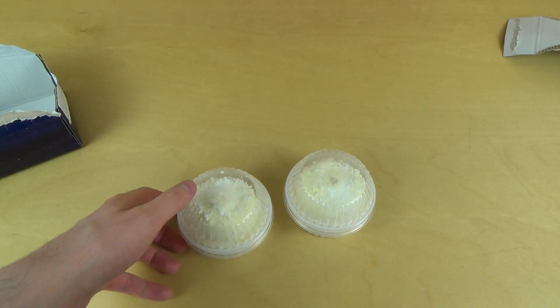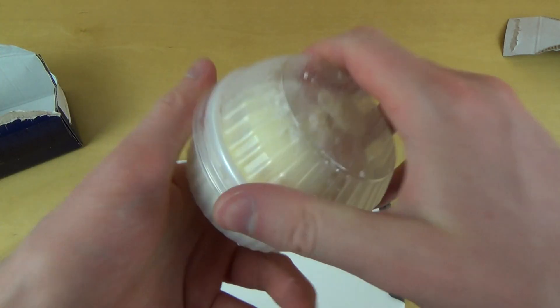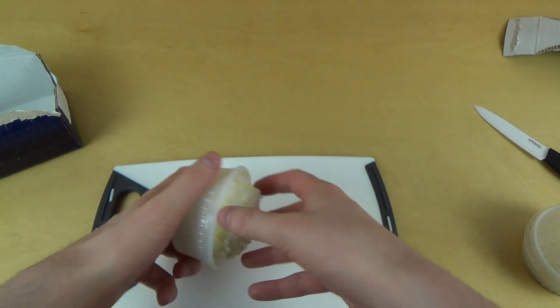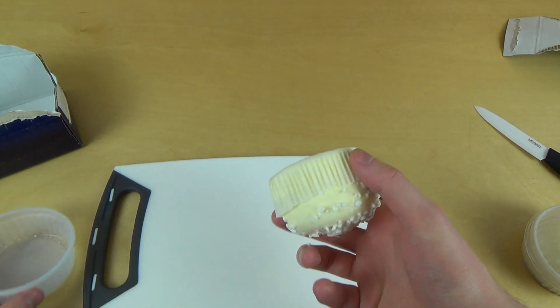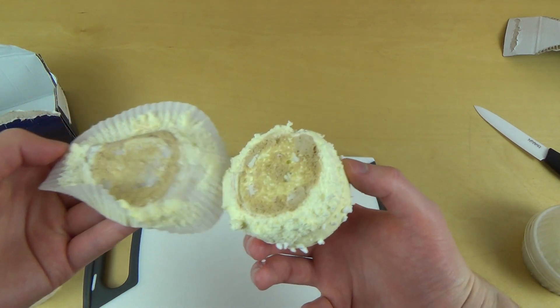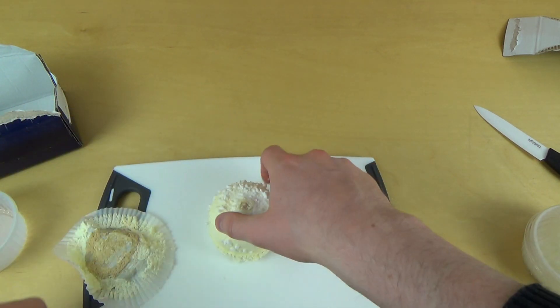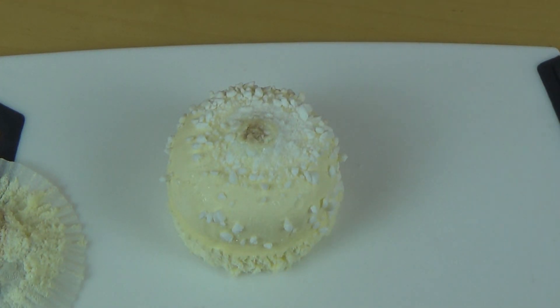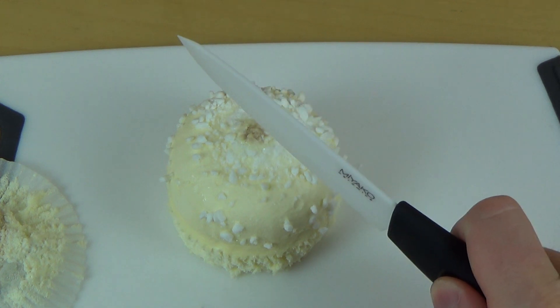Anyway, one gets cut, one gets eaten. Here we go — cutting board. It feels funny. There's a paper tray; I think I'll remove this before I cut it. This looks very tasty.